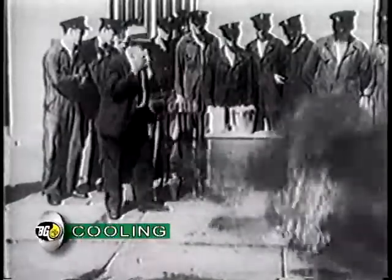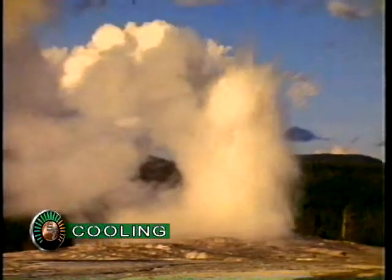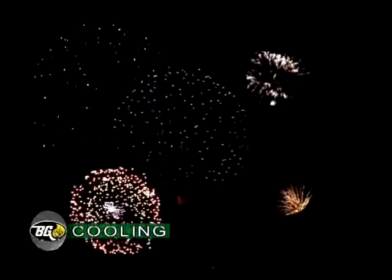Let's take a look to see what these have in common. These are all examples, some more normal than others, of heat being transferred and then released or radiated into the air. That's the job performed by your vehicle's cooling system.